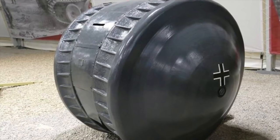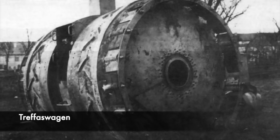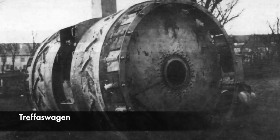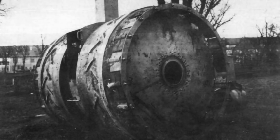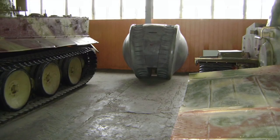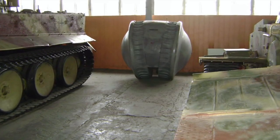The idea of a rolling or ball tank had been worked on before, with the Germans also trying to make a working prototype with the Trefswagen in 1917, which would have helped to deal with no man's land during World War 1. The sole prototype is plated in 5mm of steel, and is rolled on rollers which are 1.5m in diameter.